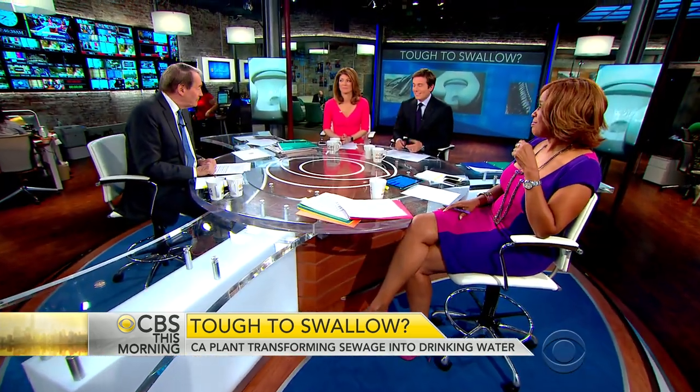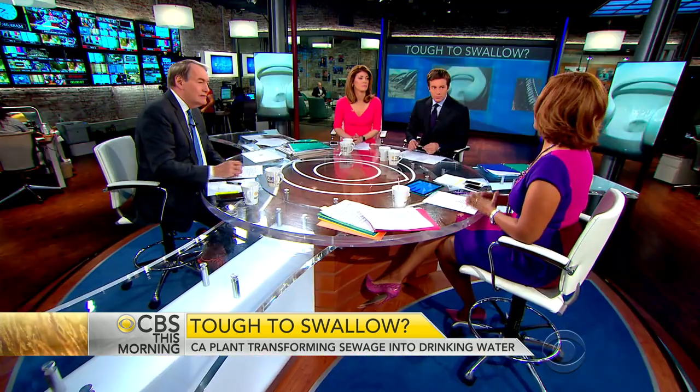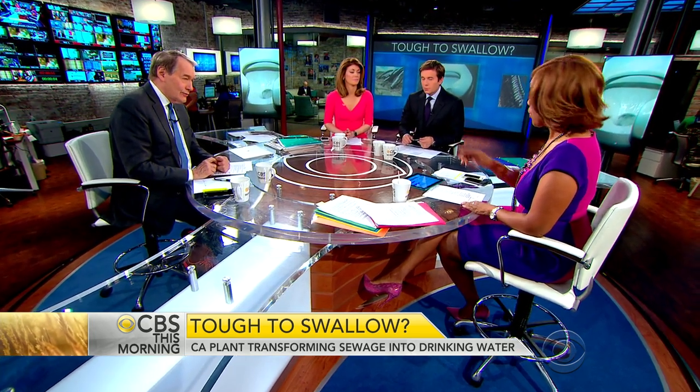Does anybody have a problem with that? No, I don't. I think we need to do more recycling. Absolutely. I think it's a really good idea, especially when you see how it's done. It's just the graphic in my mind about what I've seen in the toilet is scary to me. But the way you explain it, you can tell it's safe and it's clean.